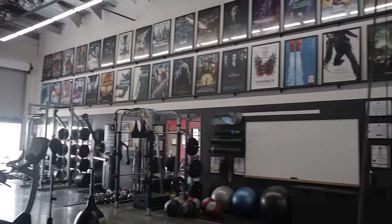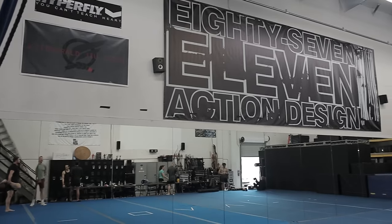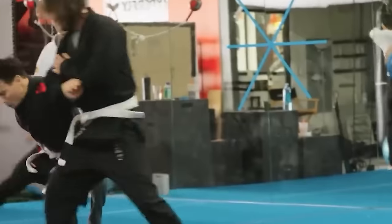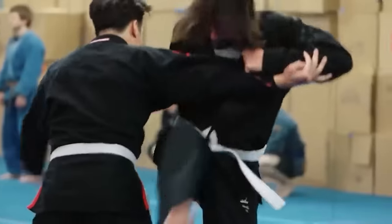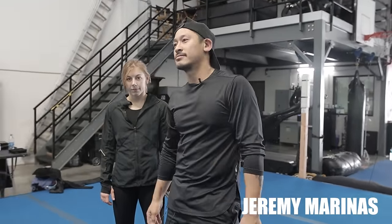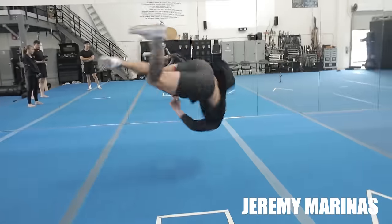I'll leave the link in the description box below. Now it's time to get back to fighting with Sensei Seth. Today we are at 8711 doing some pretty amazing stunt training. If you haven't heard of 8711, they have directed and trained some of the best actors for movies, including Keanu Reeves. And this is Jeremy — not only is he an awesome martial artist, he's also the stuntman, fight and stunt coordinator, and the director. Alongside, we have Kyla and Sean to help us out today.